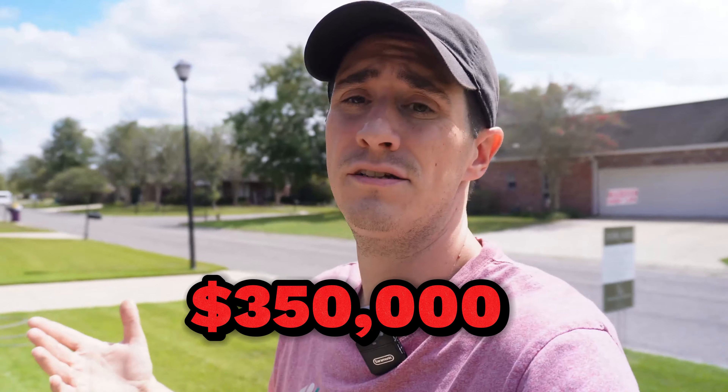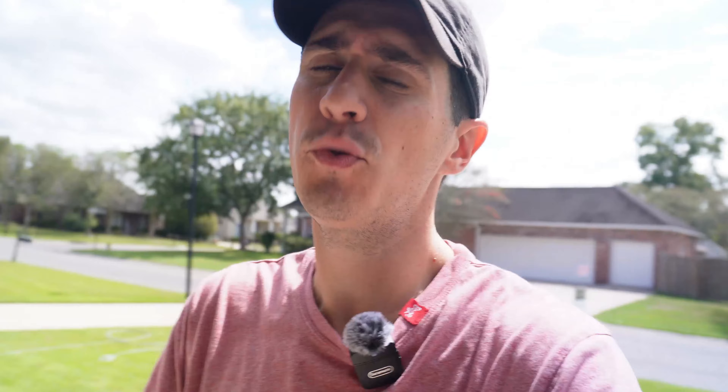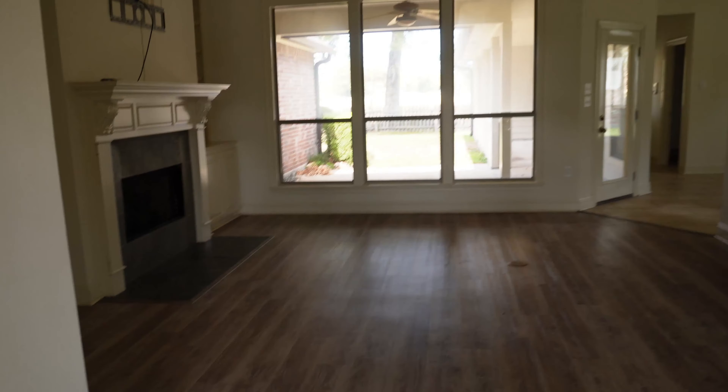We're here at this beautiful house — it's $350,000 here in Prairieville, Louisiana, which is right outside of Baton Rouge. It probably has the best school system in the state, a lot of people love moving here, it's inexpensive, and taxes are cheap. Let's go inside and see what $350,000 will get you in Louisiana. For $350,000 this is definitely going to be your typical home in Louisiana.